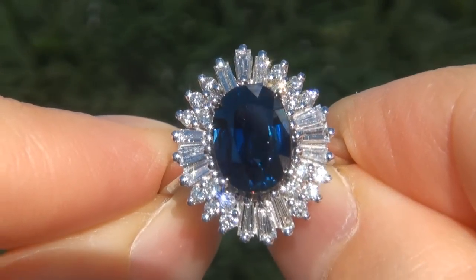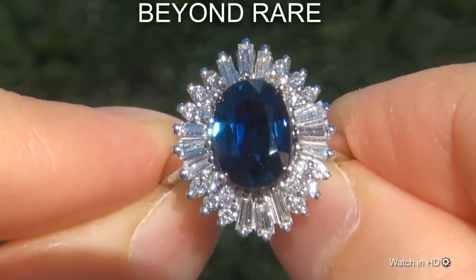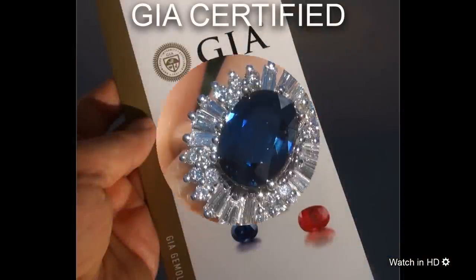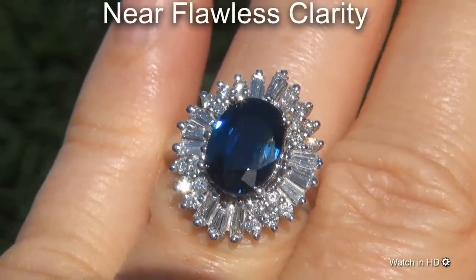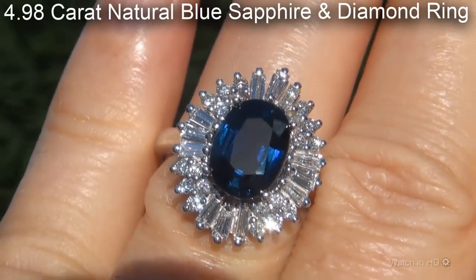Welcome to Certified Jewelry. Just in from our consignor is this beyond rare, investment grade, GIA certified, extra fine, unheated and untreated, near flawless clarity, 4.98 carat natural blue sapphire and diamond ring.